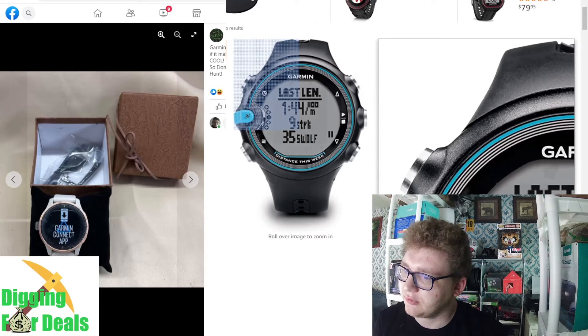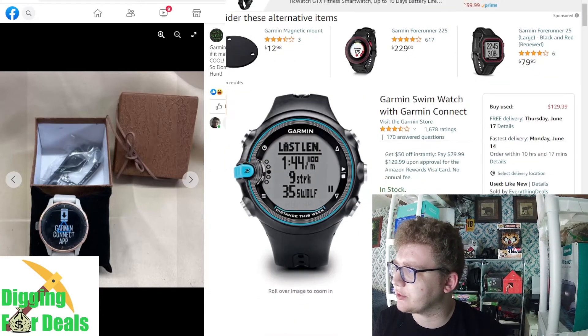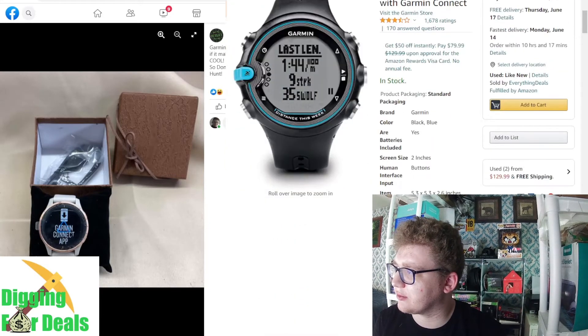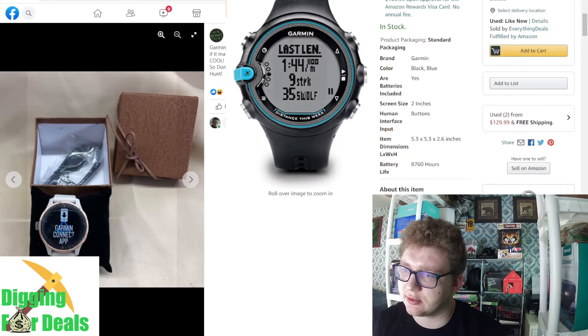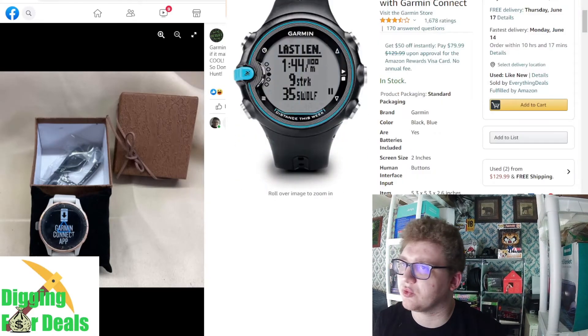Here's a Garmin Connect app — I think it's a waterproof watch at $129.99. It's for losing weight; it counts your calories and everything. It counts water resistance 50 for swim, and it records swim distance too. That'd be good with the swimsuit.